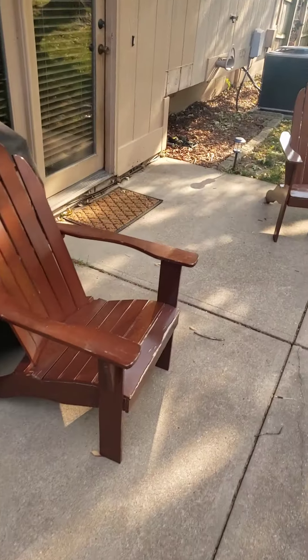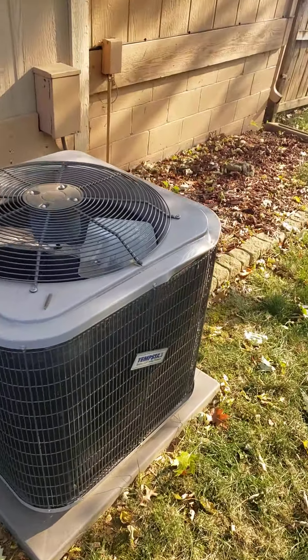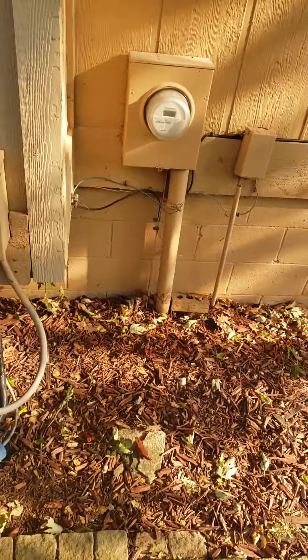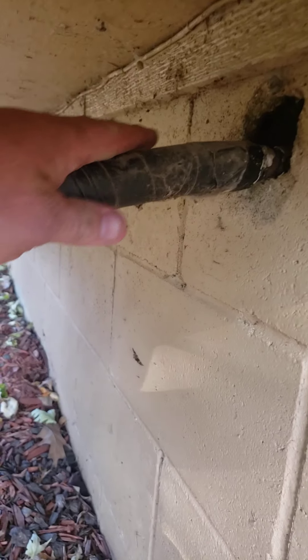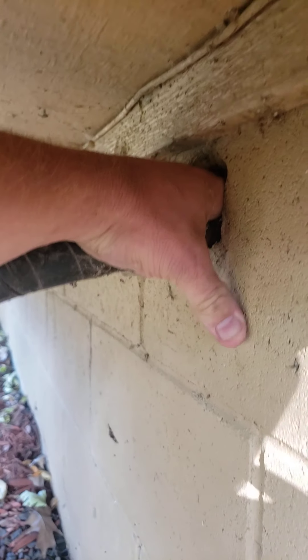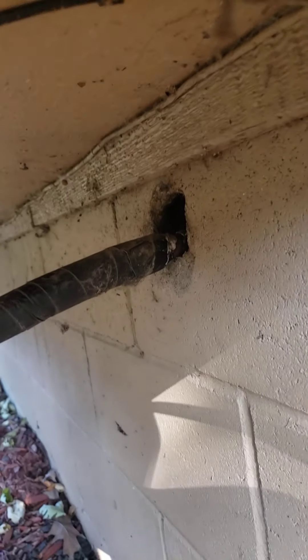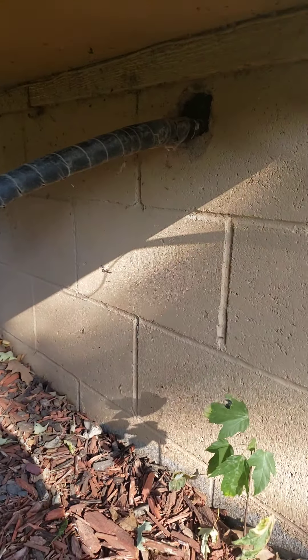One area we always look at when we get to the air conditioner unit — these pipes going into the house, your electrical pipes — making sure everything is sealed up, which that looks good. Now looking at the pipe going into the house — looks like a problem. I've got all of my fingers inside that person's home. We need to get that sealed up because that's easy access for rodents to get into your house to stay warm.